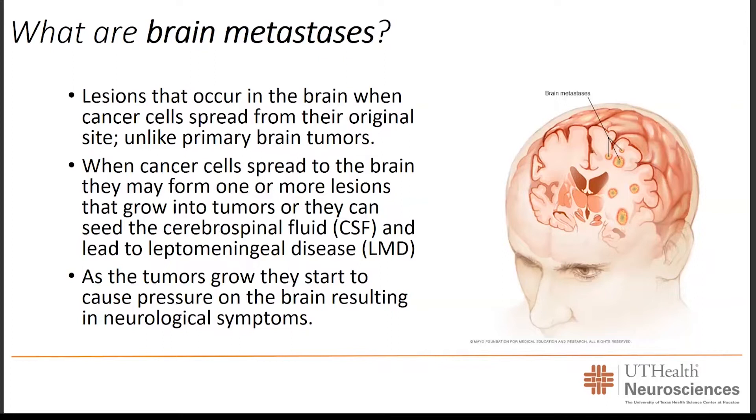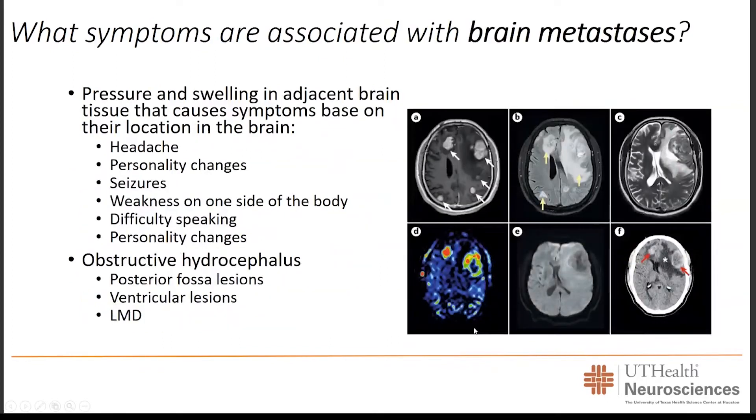As these lesions grow, they start to cause pressure on the brain, resulting in symptoms that patients experience and present with. Some symptoms are specific to where the lesion occurs. Because this is a space-occupying lesion, it increases the pressure in the head, making headaches a very common form of presentation. If the lesion develops in the frontal lobe, someone may expect changes in personality — people may become more erratic or have difficulty controlling their emotions. Seizures are also a very common presentation.